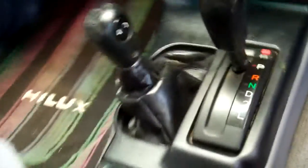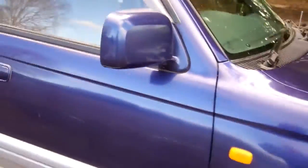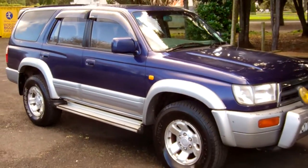Five-seater SUV — it's an automatic transmission, and obviously your four-wheel drive gear stick there too. The car's only had one owner in New Zealand for 11 years — that's a good thing.